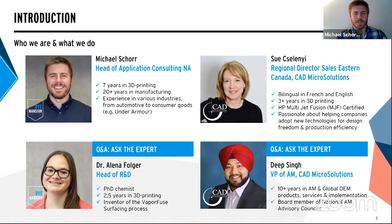Now I'll pass off to the experts, starting with Alena. Hello everyone, I'm Alena, head of R&D at Dimension. After my PhD in chemistry, I started working in 3D printing. During my time at Dimension, I was responsible for developing the vapor-fuse surfacing process, which we'll talk about a lot today.